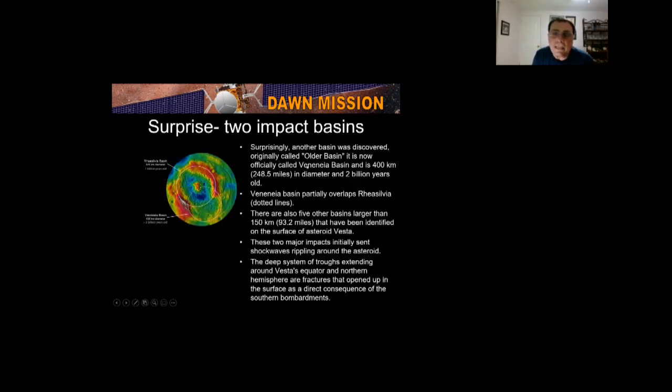Surprisingly, another basin was discovered, originally called the Older Basin, now named Veneneia Basin, 2 billion years old. On the south pole you have two huge basins: the largest is Rhea Silvia and the smaller is Veneneia. Veneneia partially overlaps and goes underneath Rhea Silvia. Five other basins larger than 93 miles have been discovered. Two major impacts sent shock waves rippling through the asteroid, which opened up the troughs near the equator and northern hemisphere.